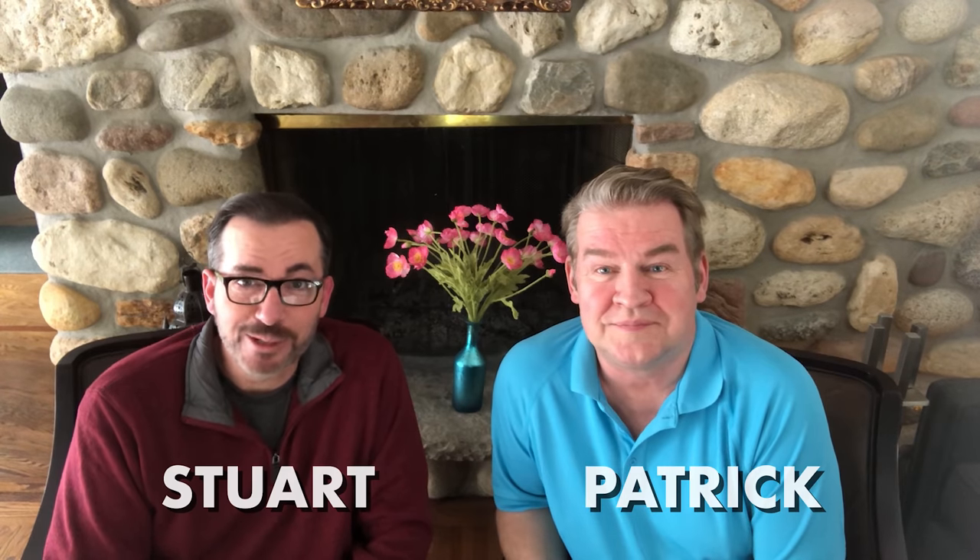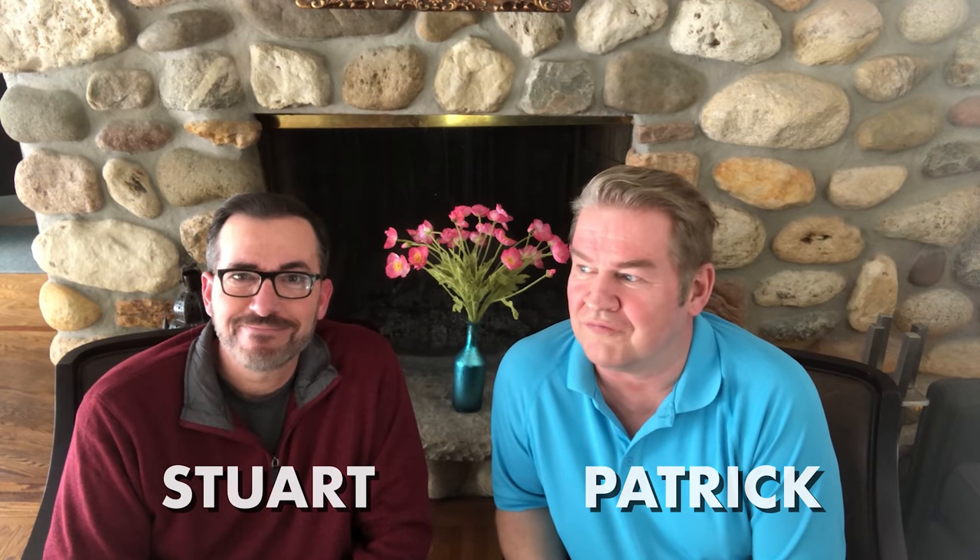Welcome to the German-speaking room. Hello everyone and welcome to Journey to the Chateau. I'm Patrick, and I'm Stuart. This week we are finishing up the long, long renovation of our rambling ranch in Woodstock, Illinois.